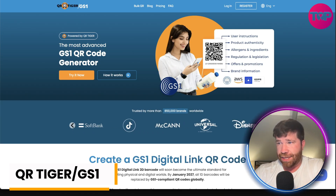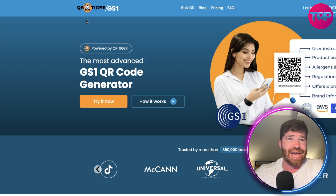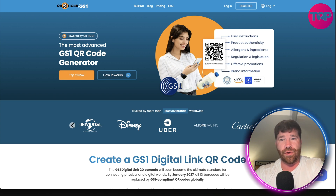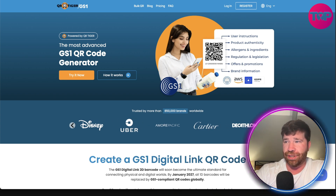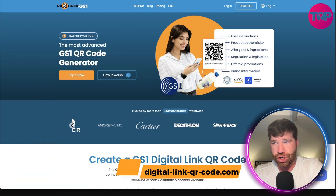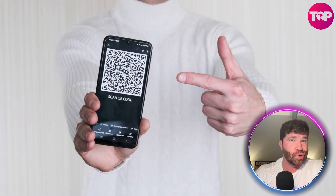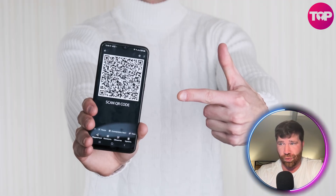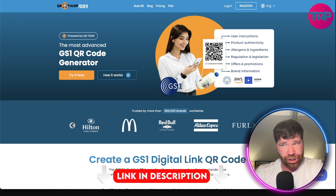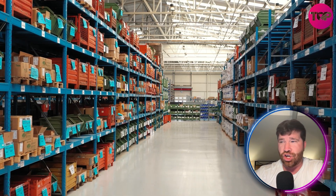Getting right back into it, I want to talk about what is known as GS1. We got QR Tiger slash GS1. If you guys do not know anything about GS1, this is literally the global standard for product barcoding. GS1 Digital Link replaces basic 1D barcodes with smart 2D QR codes. These QR codes adapt to the user — such as the consumer, retailer — and they're perfect for warehousing and so much more.